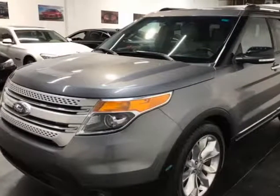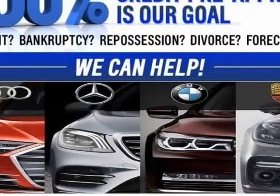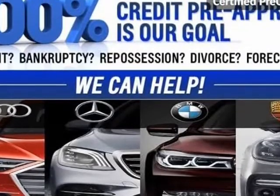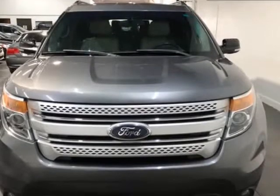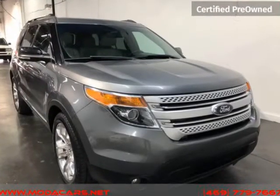This 2014 Ford Explorer is brought to you by ModaCars. Here at ModaCars, all of our vehicles go through a rigorous 121-point vehicle inspection. This inspection is completed by ASE certified technicians.